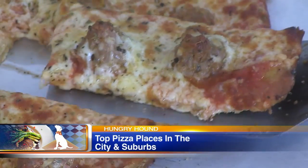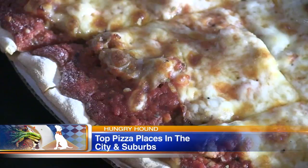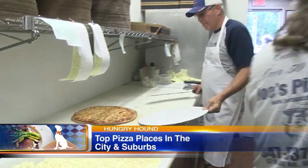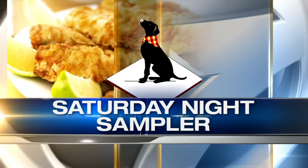Our Hungry Hound has been eating a lot of pizza lately. He tried 185 different pies to settle on 101 of them for his new book, Pizza City USA, which comes out next week. He found that tavern-style pies — square-cut, thin, and crispy — were the norm here, a lot more prevalent than deep dish. Yesterday he profiled his top three tavern styles in the city, so tonight it's on to part two, as he reveals his top three tavern-style pies in the suburbs. Here's Steve Dolinsky with the Saturday Night Sampler.